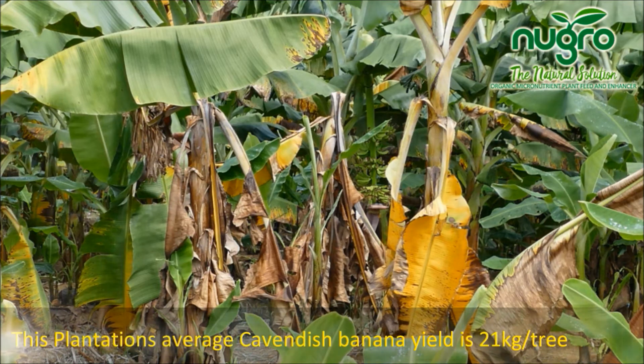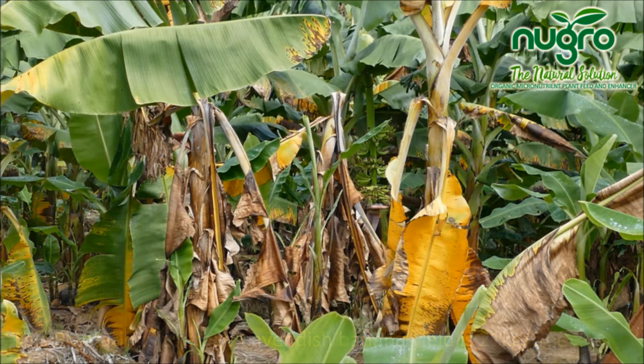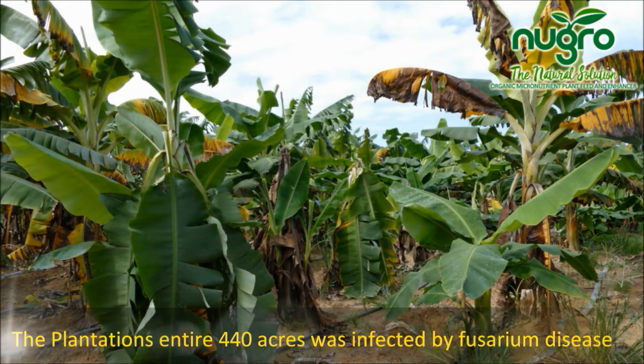This plantation's average Cavendish banana yield was 21 kilograms per tree. The plantation's entire 440 acres was infected by Fusarium disease.